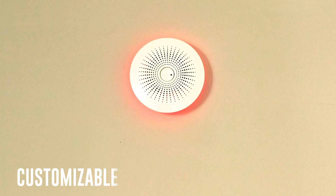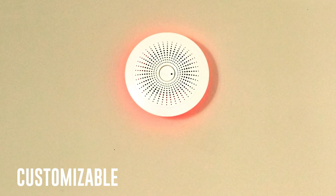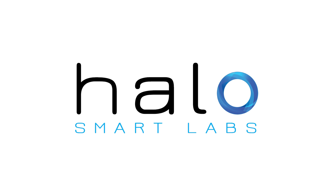Transform your Halo into an accent light and customize it to suit your mood by using the Halo app or speaking to Alexa. Plus, our 10-year backup battery ensures that you'll never need to get out of bed to take down a smoke alarm again. Halo Smart Labs — safety reimagined.